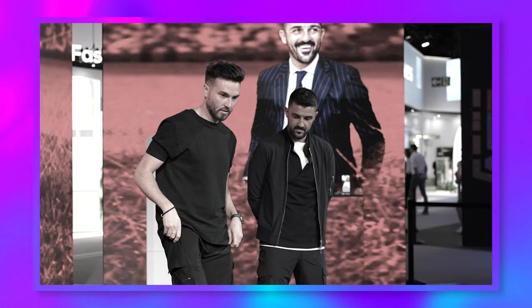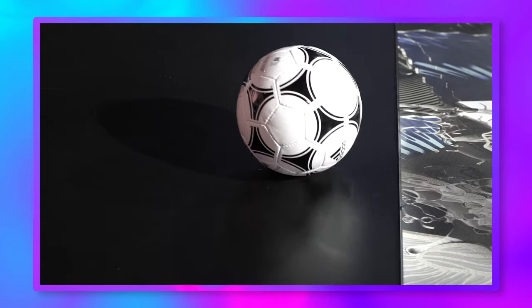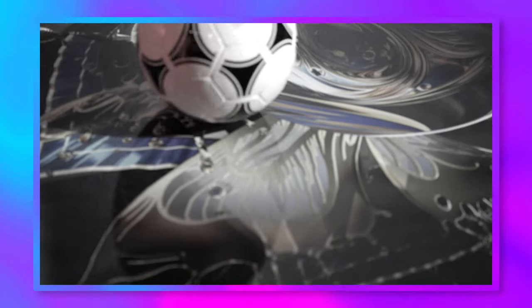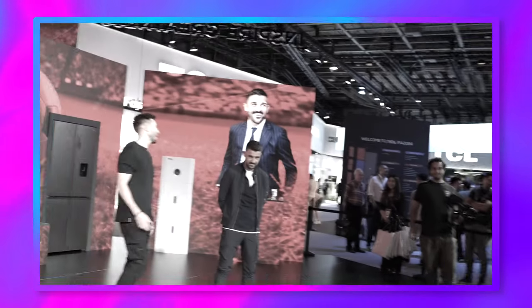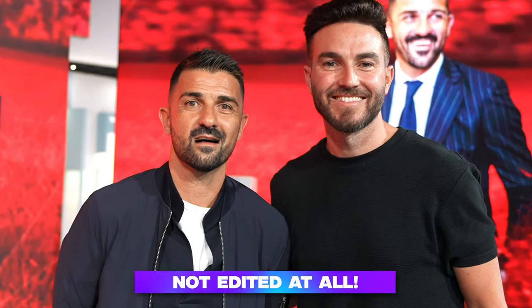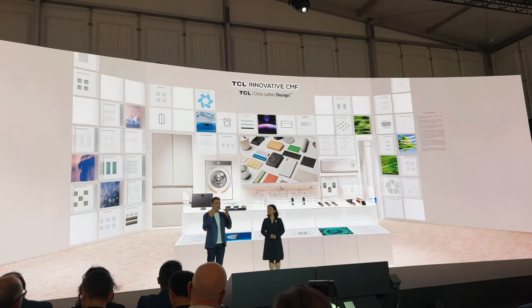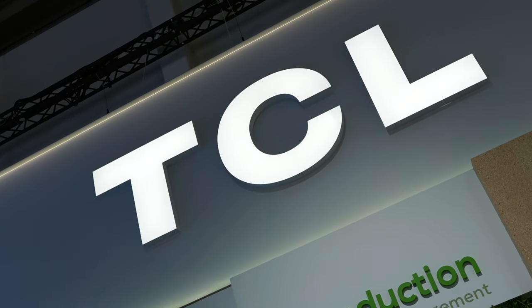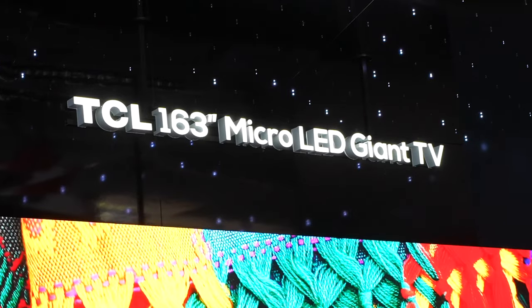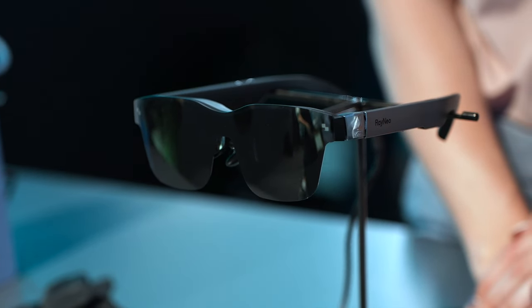I was inches away from nailing the challenge, but alas, in front of a packed crowd I was unable to bring the trophy home. I was able to get a quick photo with Mr. Villa himself, and he may or may not have told me that I was his favourite tech YouTuber. Overall, some amazing new tech from TCL at IFA 2024 — but which one is your favourite? Like and subscribe for more great tech — I'll see you in the next one.